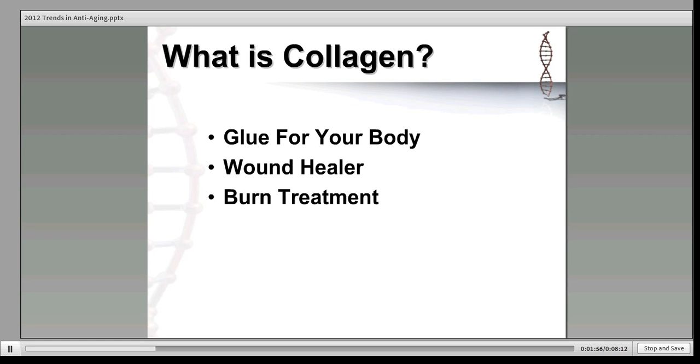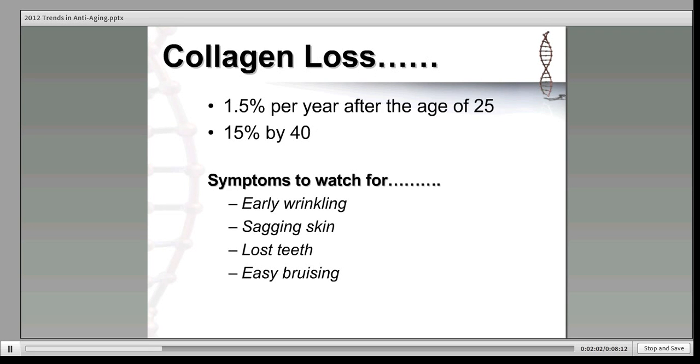Let's talk a little bit more about anti-aging in the skin. It's a big topic. Facial wrinkles and saggy skin are something all of us want to avoid as we get older. But aging and poor nutrition definitely slow down the production of collagen and reduce your ability to absorb collagen from foods. We lose 1.5% of our collagen per year after the age of 25, and by age 40, the body has already lost 15% of its collagen. This collagen loss leads to early wrinkling, saggy skin, and at its most severe, symptoms like lost teeth or easy bruising.